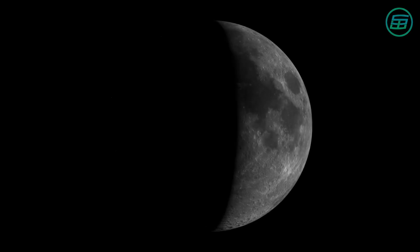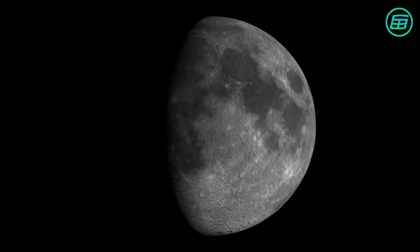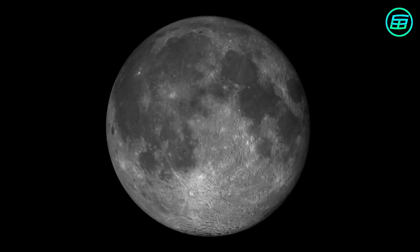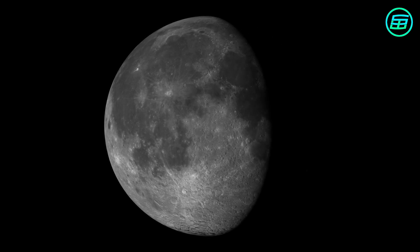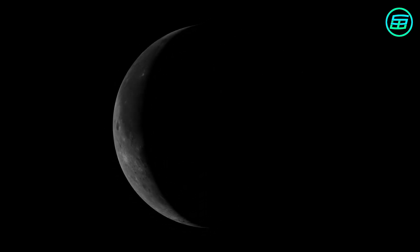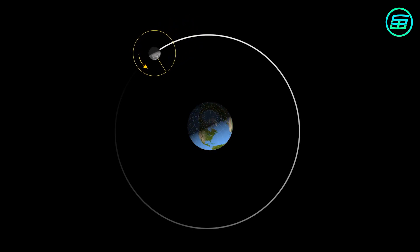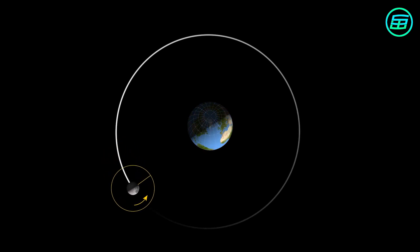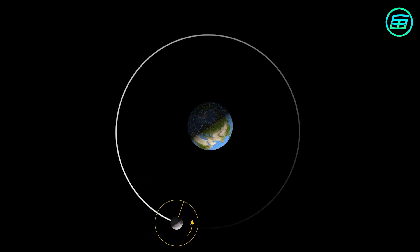The Moon has a very familiar looking face. Seeing it from a particular place on the Earth's surface, it waxes and wanes, but otherwise it has the same appearance from one day to the next. We only ever see one side of the Moon, because the Moon spins on its axis in the same time it takes to go around the Earth, due to tidal locking, a phenomenon we looked at in another video.